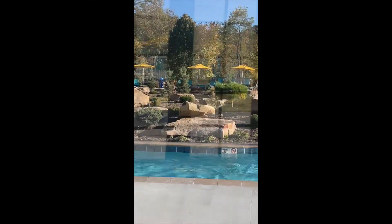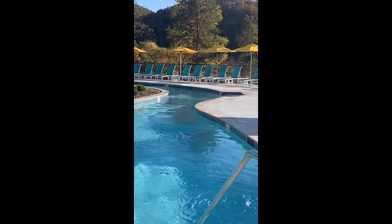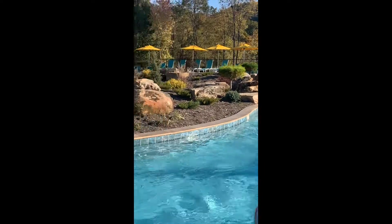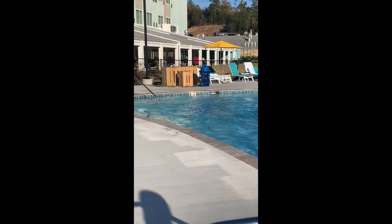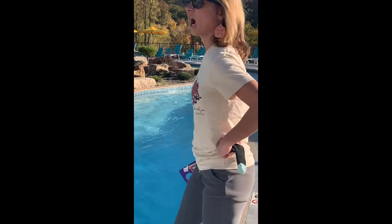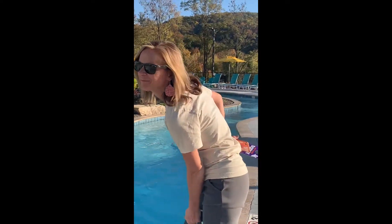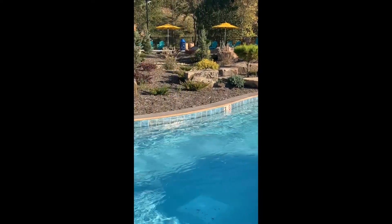Outside here is the Lazy River — let's go check it out. Here is the Lazy River; there's a few people in it, very relaxing. Supposed to be heated, but Tasha says it's not very warm.